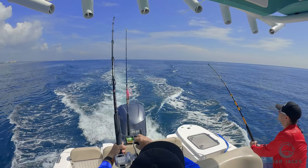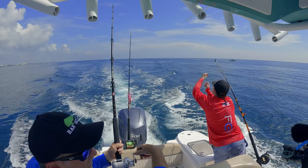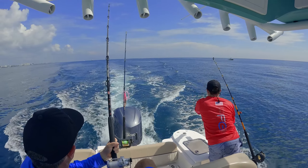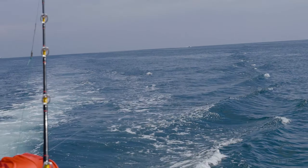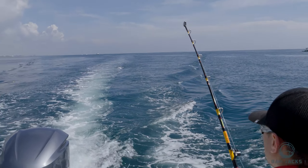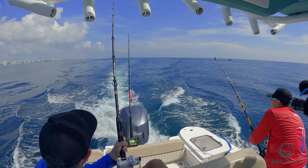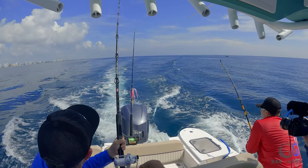We just got hit — first fish of the day on the number six planer. It is a beautiful day after the hurricane. Something's in the back — yep, that's him, he just jumped! Did he get off? No, we're on! Oh my god, okay, I got it!